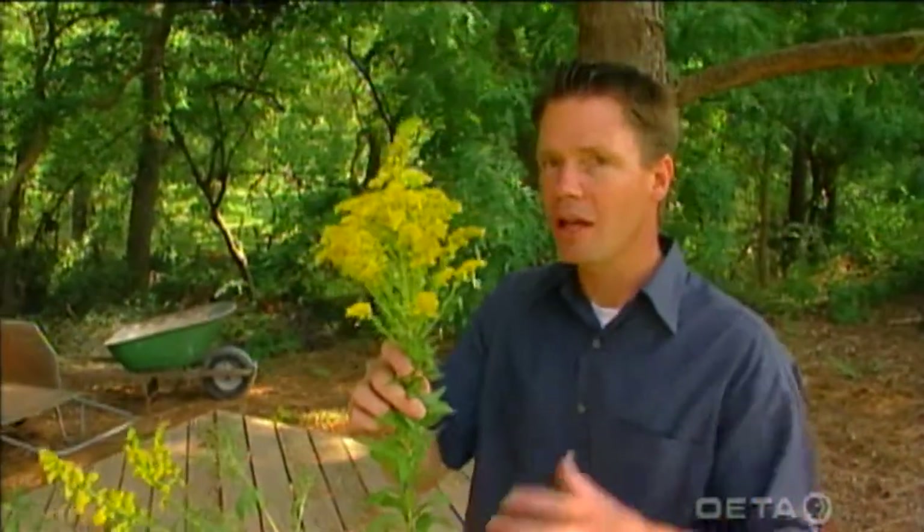Now goldenrods, as I hope you all know, are not the source of ragweed or the fall hay fever that we all get. These showy flowers are pollinated by insects — they're not pollinated by wind.